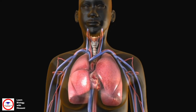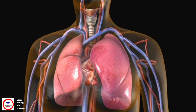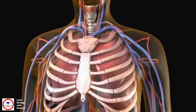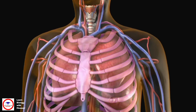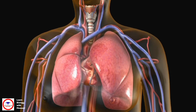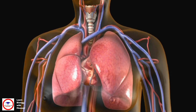The lungs are the organs in the body used for breathing. You have two lungs located in the chest on either side of your heart. They are surrounded and protected by the ribcage. Healthy lungs look like two large soft sponges. Here you can see your lungs expand as you breathe in and get smaller as you breathe out.